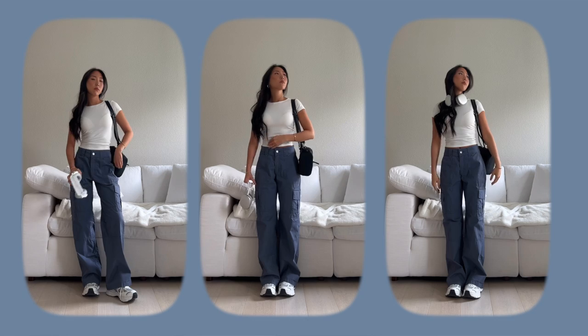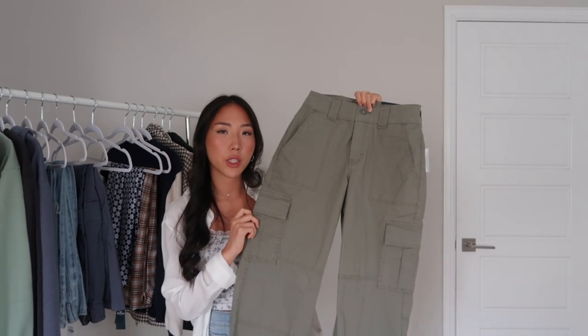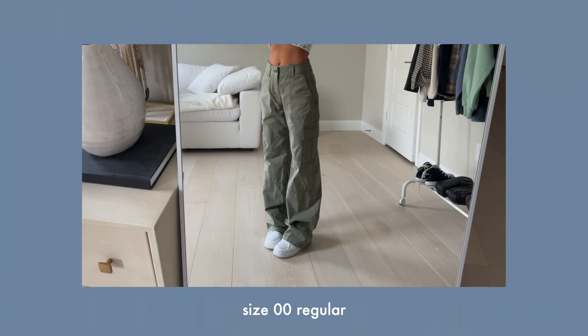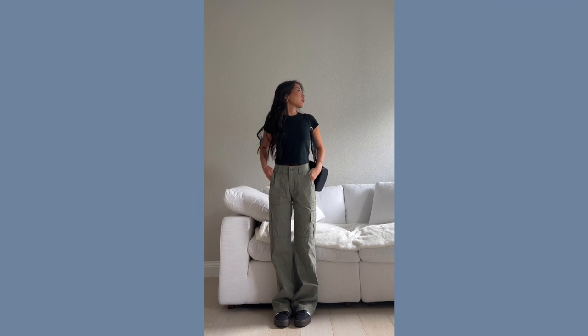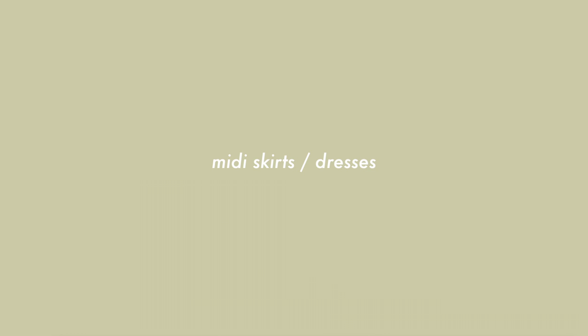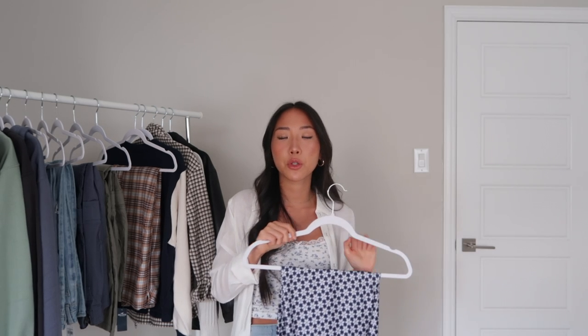I also have the same dad jean with a bunch of rips. Cargos are another great pant option when packing for college. I picked up these navy ones — the perfect casual outfit. I love the way these fit; they're super comfortable and very lightweight. I also got the same cargo pants in green, in double zero regular length. They run a little long, so if you're a similar height to me, I'd recommend sticking to the short length.